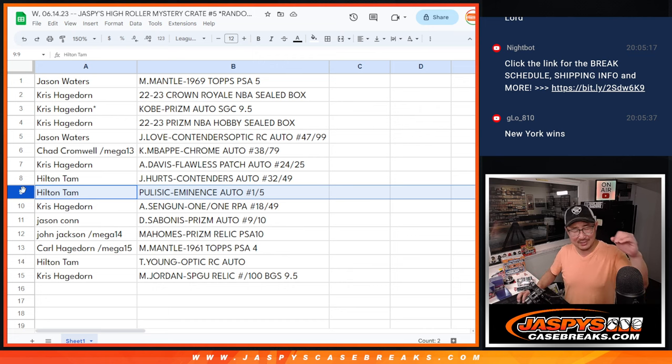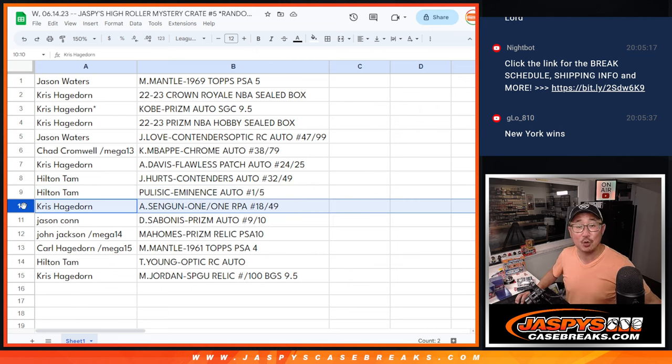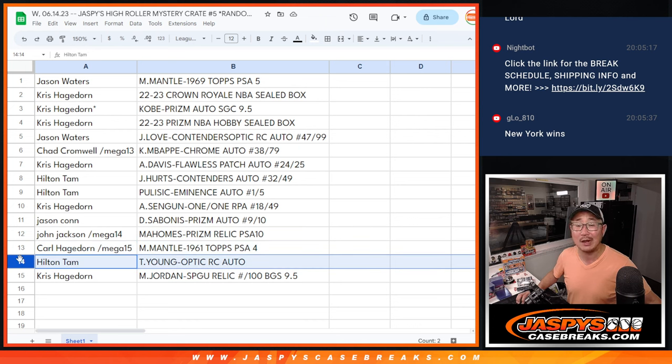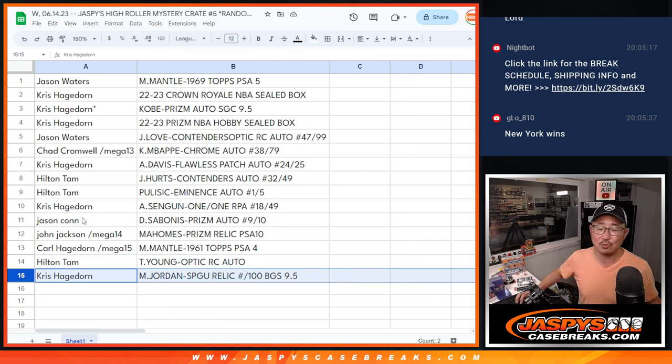All aboard the Big Head Express! Chris, you've got the Alperen Sengun Panini 1-1 Basketball RPA 18 out of 49. James, you've got the DeMontis Sabonis Prism Auto 9 out of 10 — I think that was his rookie year. John with the Mahomes Prism PSA 10 from 2017 Panini Prism Football. Carl with the Mickey Mantle 1961 Topps PSA 4. Hilton with the Trey Young Donruss Optic Rated Rookie Auto. And last but not least, Chris with the Michael Jordan SP Game Used Relic number 81 out of 100, BGS 9.5.